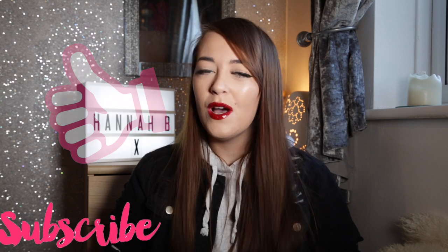Hi guys, welcome back to my channel, or welcome to my channel. My name's Hannah B and on today's video I'll be going through a few things I've recently bought from Superdrug. If you like this video, don't forget to give me a massive thumbs up, comment down below, and also don't forget to subscribe to my channel. Without further ado, let's get on with the video.